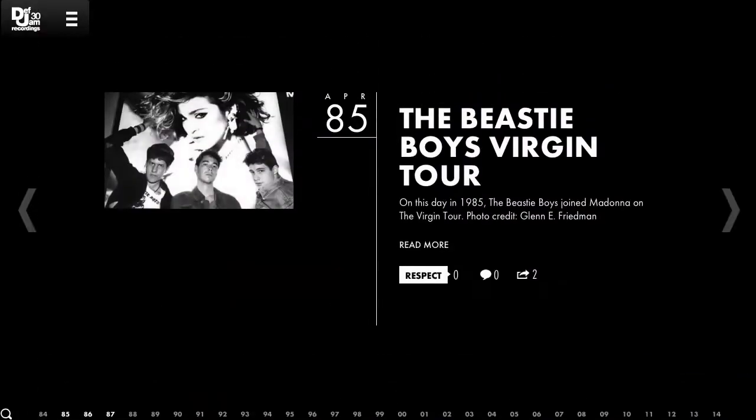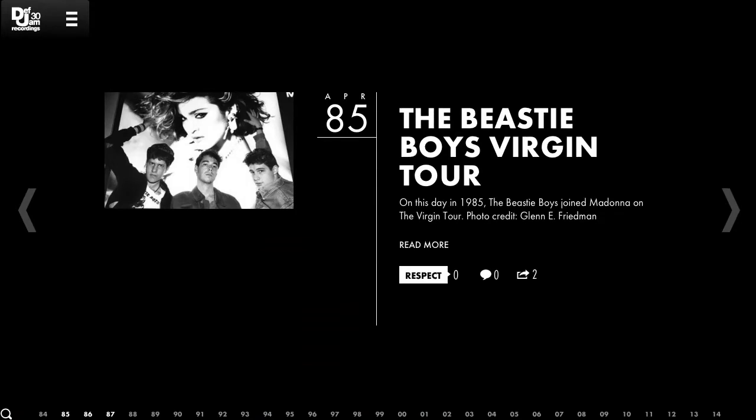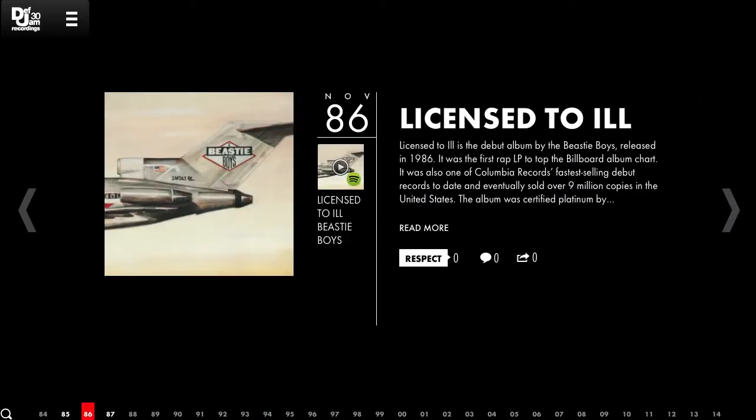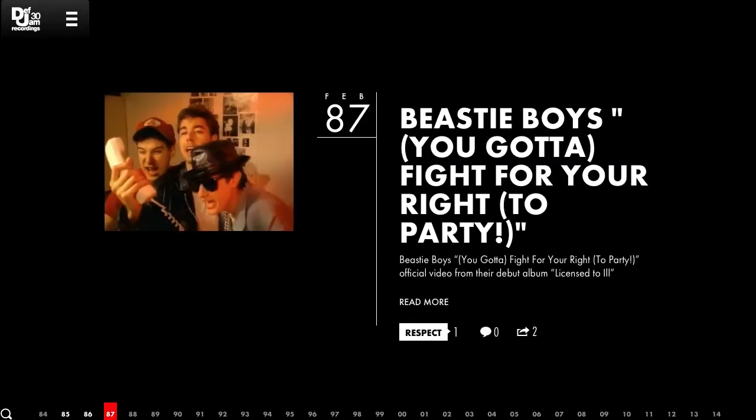Def Jam label has a lot of artists on their label, both archive and current. And so we needed a way to link up news stories, videos, albums, and tour dates to the artists so that you could see all the relevant content for each artist when viewing that page.